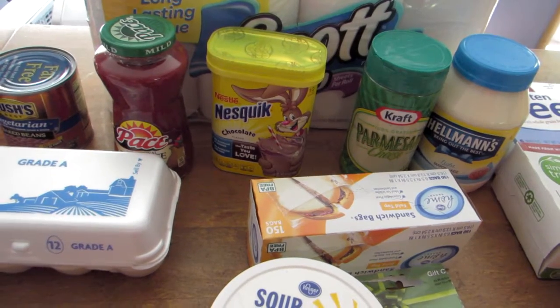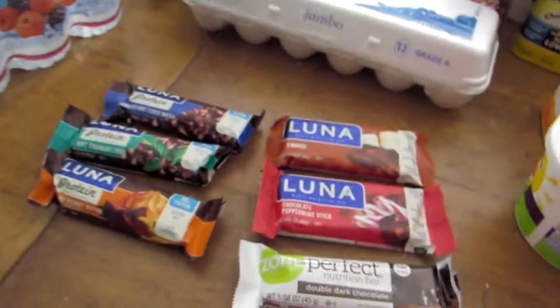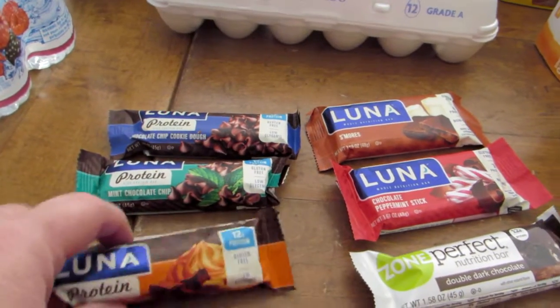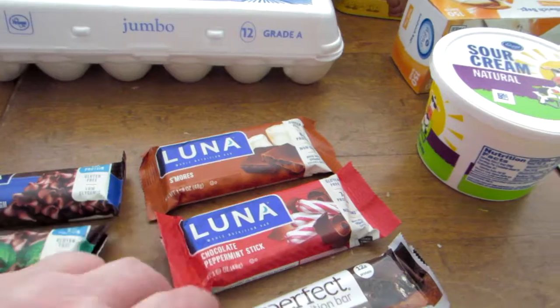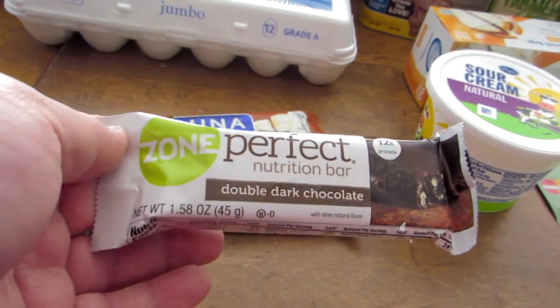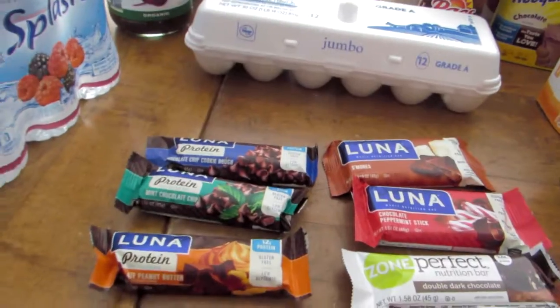We purchased several snack bars for me when I'm running late or out and about for lunch — I'll grab one of these to tide me over. I got three of the protein Luna bars, two of the regular Luna bars, and then I also tried a Zone Perfect nutrition bar in double chocolate. Those were all 10 for $10, so a dollar each.